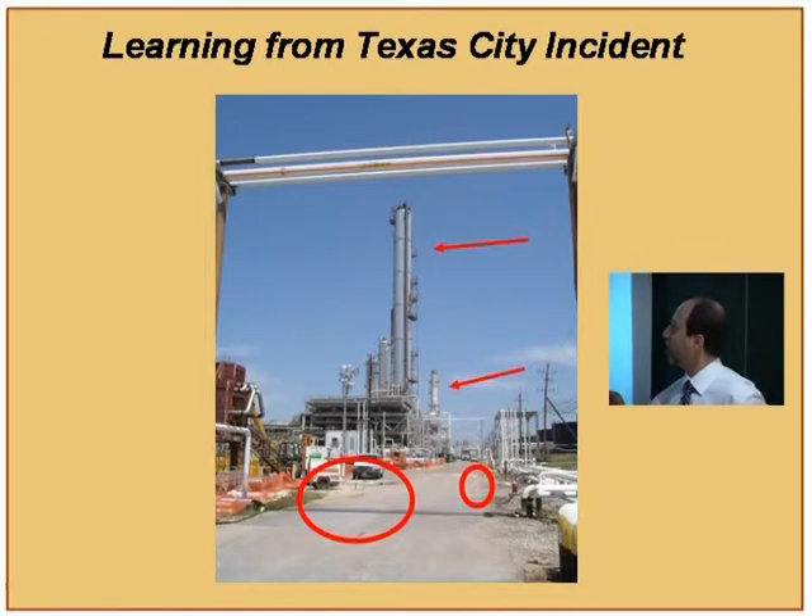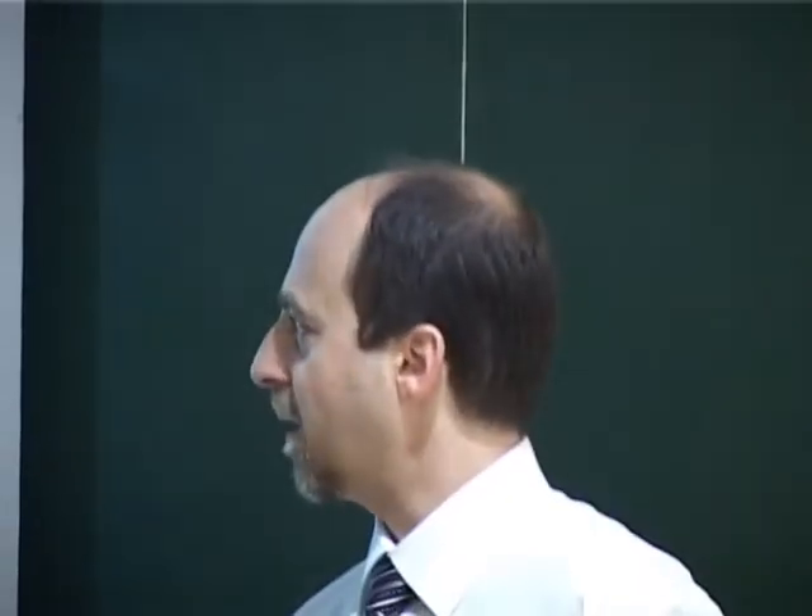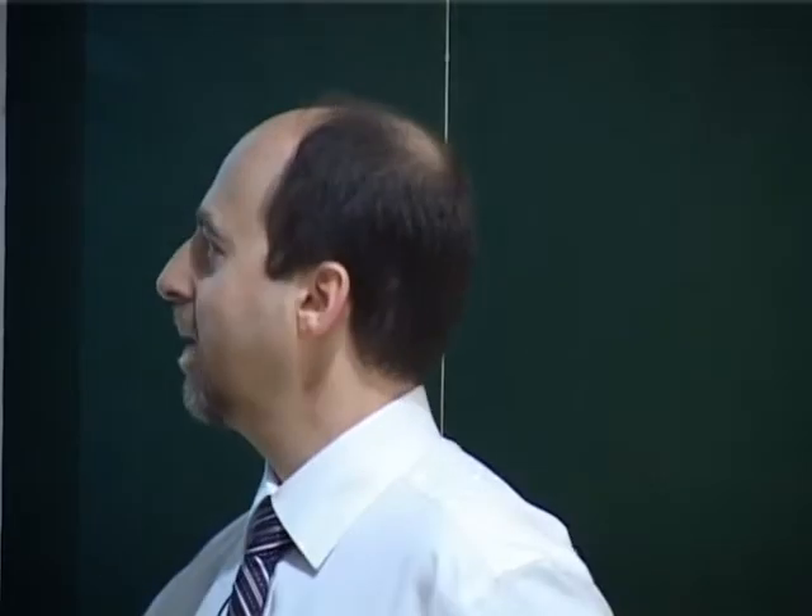What happened was on the evening of March 22nd, the evening shift decided to begin the start-up of the raffinate splitter column, which is part of the overall start-up of the plant. The column was started by the evening shift operator beginning to feed the regular raw material into this column. The first thing he needed to do was fill up the bottom of the column, but what he neglected to do was to open the bottom valve.